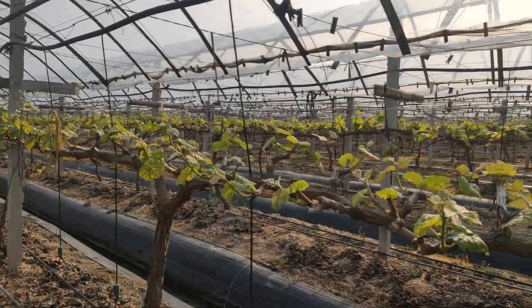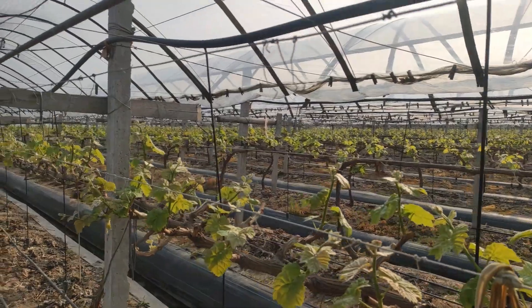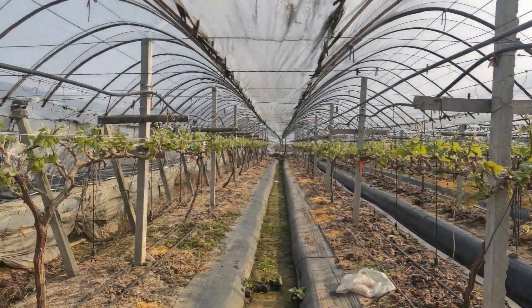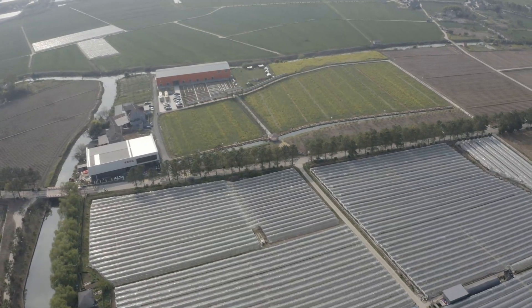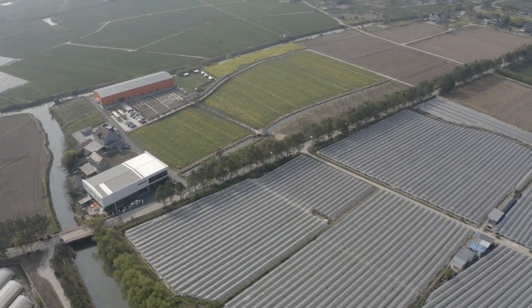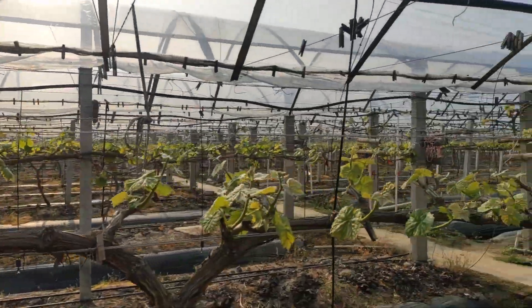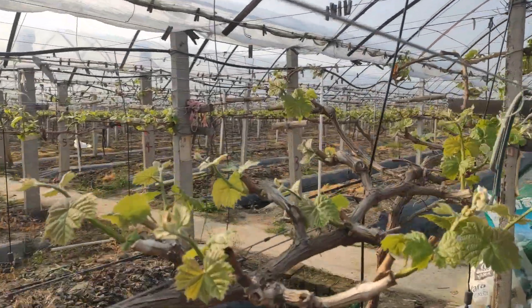We took a look. As you saw, there are great trees. In this farm, they are brought fruit, and they are covered on the top so that the light does not go directly. These are Japanese grapes.